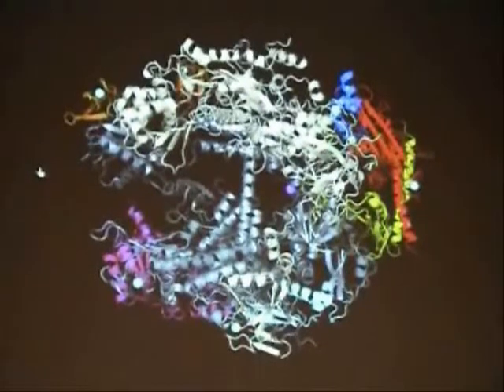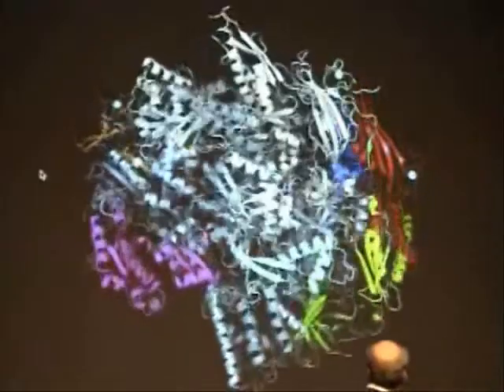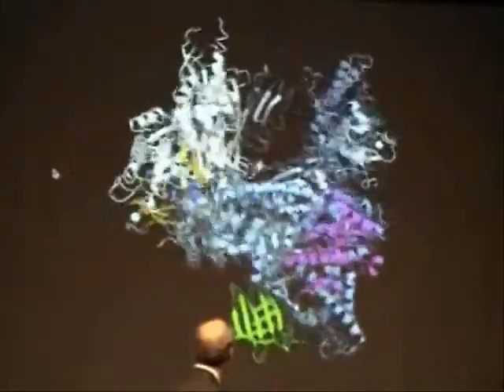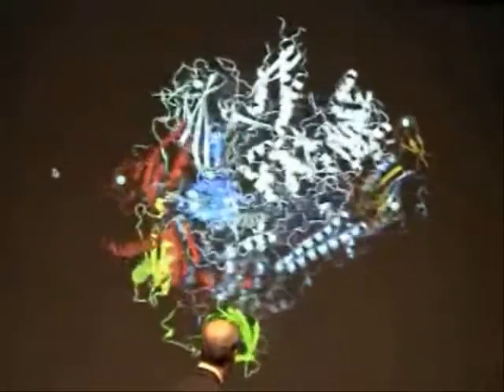There's a view from above, or a view from the top of the molecule. Then you'll see a view from one side, a view down the axis of the central cleft, a view from the opposite side, and then we rotate back to the top.